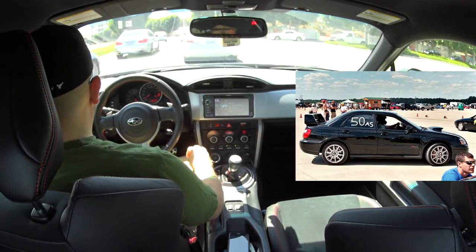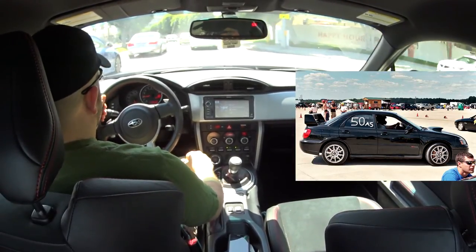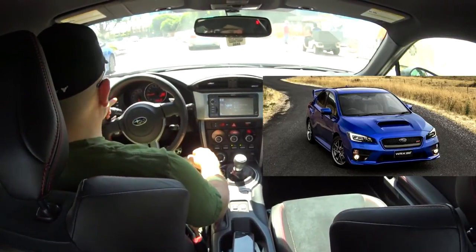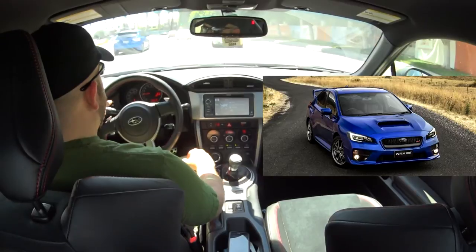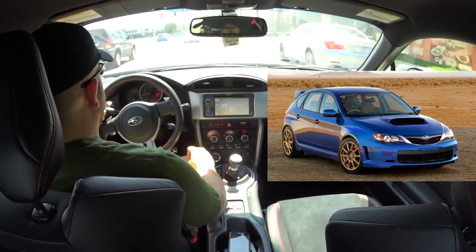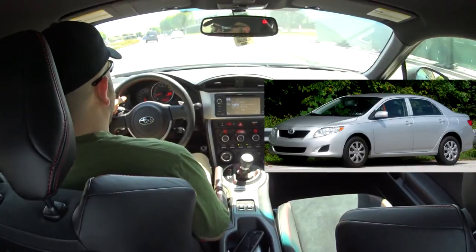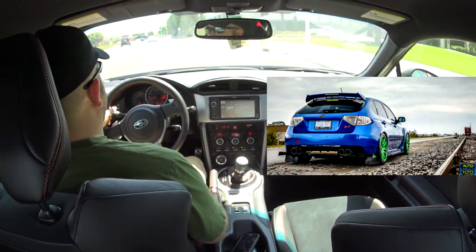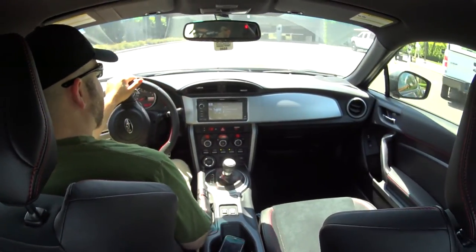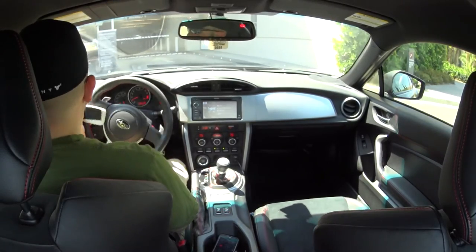I miss my STI and all-wheel drive. I'm so tempted to get a new STI and trade this car if they make a hatchback. While I hated the front end of the previous generation — I thought it looked like a Toyota Corolla, really ho-hum styling — the back half has gradually grown on me, and even the front end doesn't look too terrible.